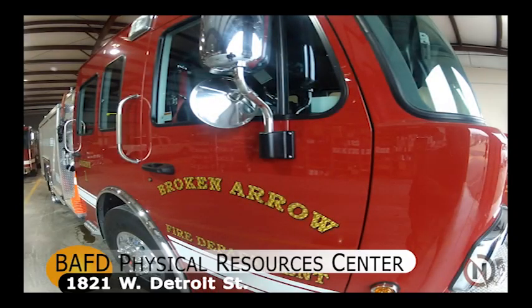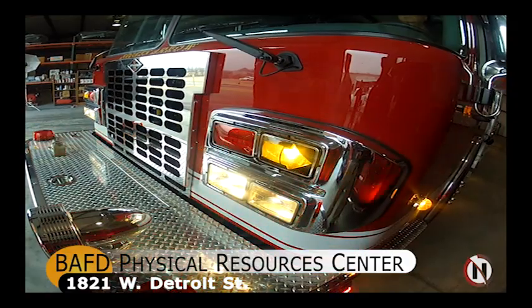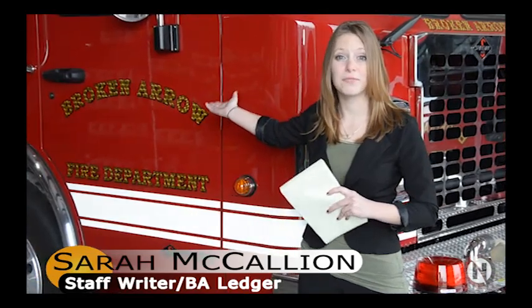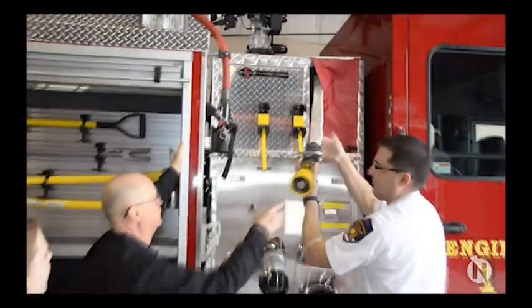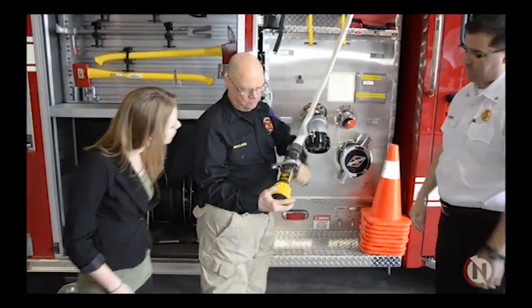This is Sarah McCallion reporting for the Broken Arrow Ledger newspaper. Today we are on location at the Broken Arrow Fire Department's Physical Resources Center with the new fire engine. The engine, which is paid for out of the regular budget, features many new technological advancements that will increase both efficiency and speed for the city's firefighters.